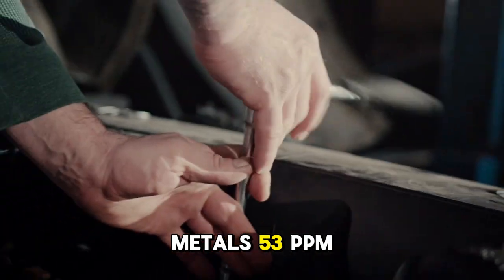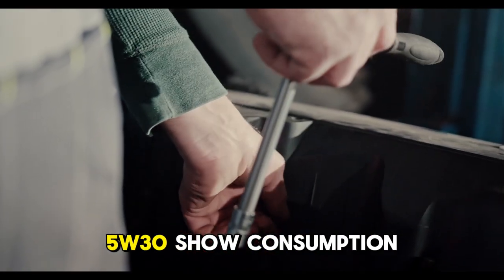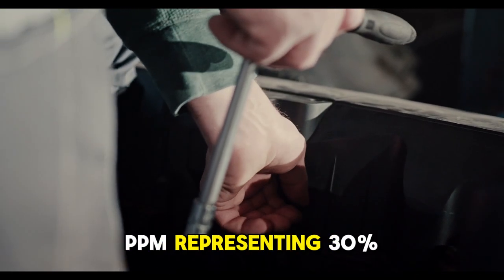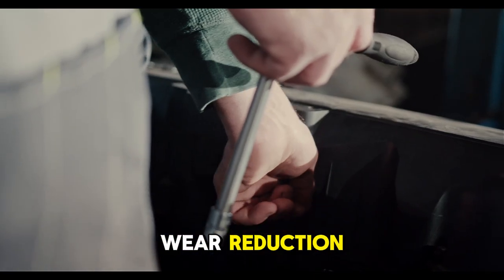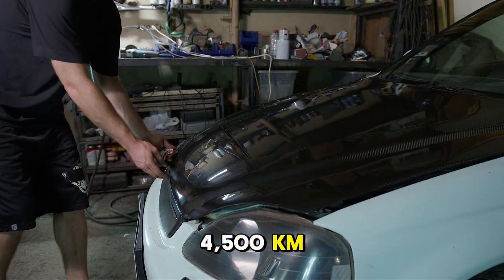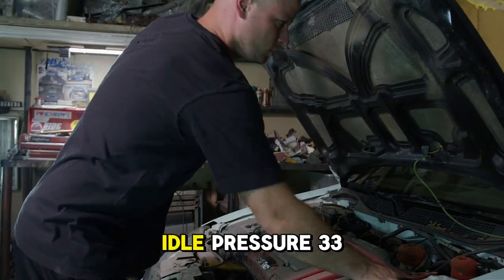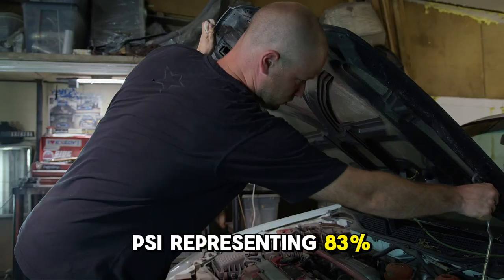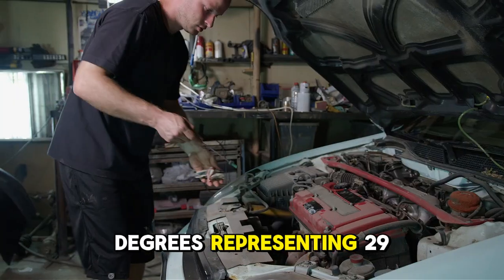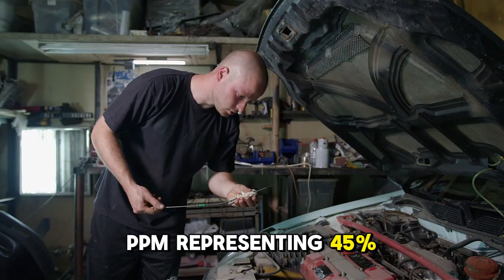Group 2 vehicles using 0W-20 showed iron wear metals at 53 ppm, indicating accelerated wear. Same mileage using 5W-30 showed consumption of 1 quart per 2,900 kilometers and iron at 37 ppm, representing a 30% wear reduction. Same mileage using 10W-40 showed consumption of 1 quart per 4,500 kilometers representing a 64% improvement from 0W-20, idle pressure of 33 PSI representing an 83% increase, bearing temperatures of 218 degrees representing a 29-degree reduction, and iron at 29 ppm representing a 45% wear reduction.